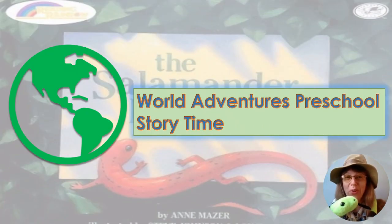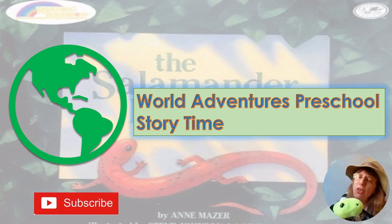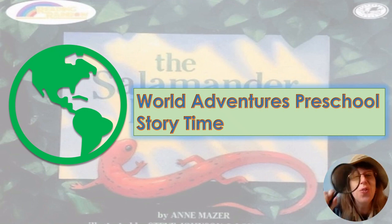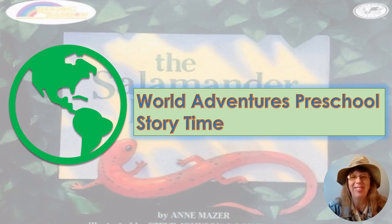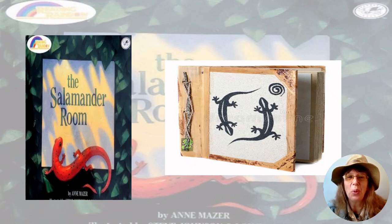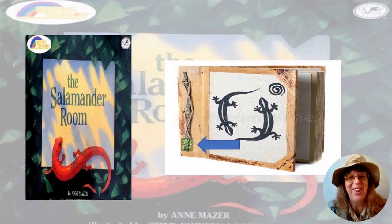Hello, welcome to World Adventures Preschool Story Time! Sammy wants to go hide in today's story, so we need to go find him. Today's story is The Salamander Room by Ann Mazer. Remember friends, we're looking for Sammy in the story. Do you see him? There he is — and there he goes! Let's go start today's story.